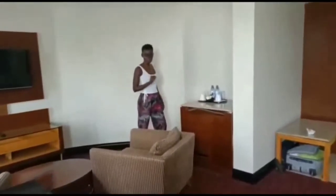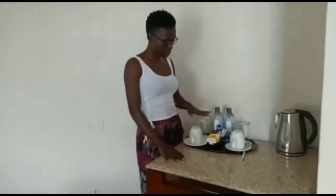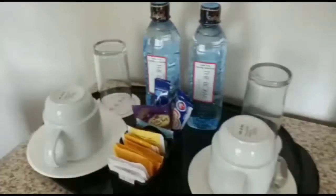There's a desk for you — you're not forgotten here. If you're a tea or coffee lover, this is where you serve yourself. They have tea, drinking chocolate, coffee, and milk powder. They also put some water for you.